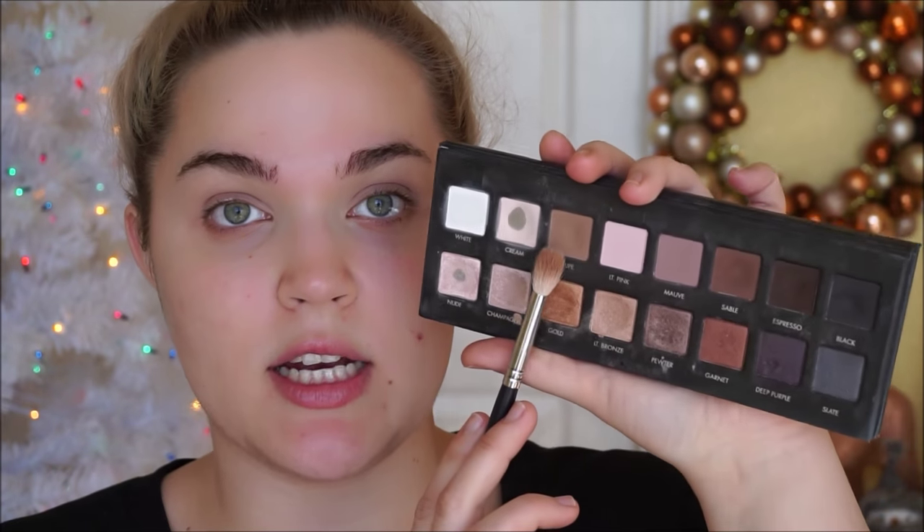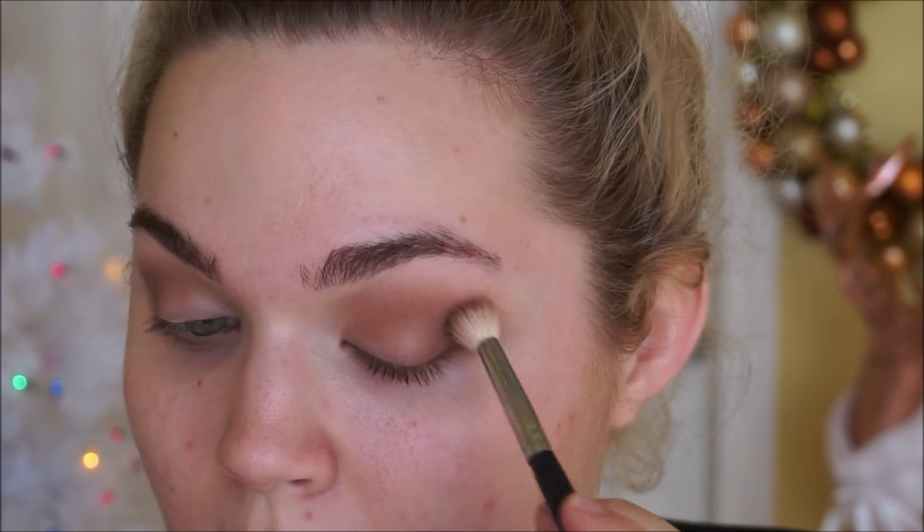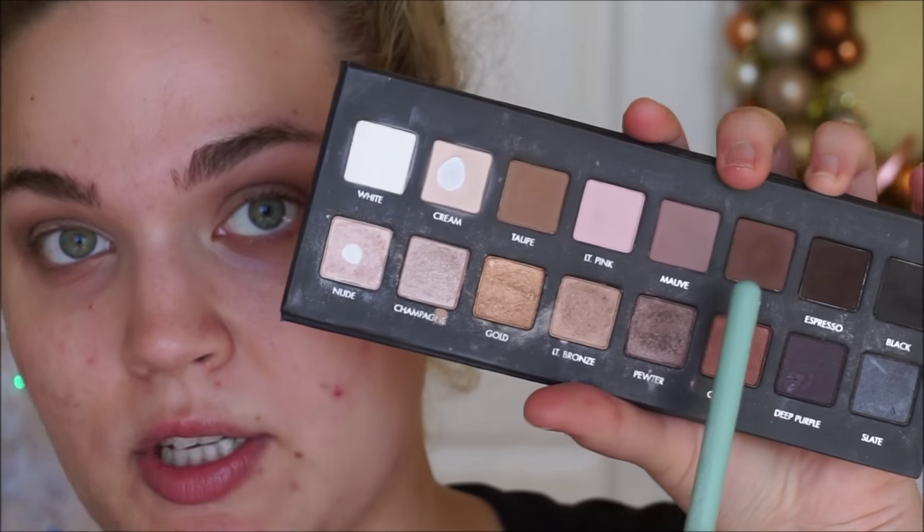The palette I'm going to be using today is the Lorac Pro, mainly because it's just super easy. I'm going to take the shade taupe and dust that into the crease using a general fluffy brush. I'm not going to be shy about bringing this up into the lower part of the brow bone, since it can easily be blended away, and I want a very high transition color.